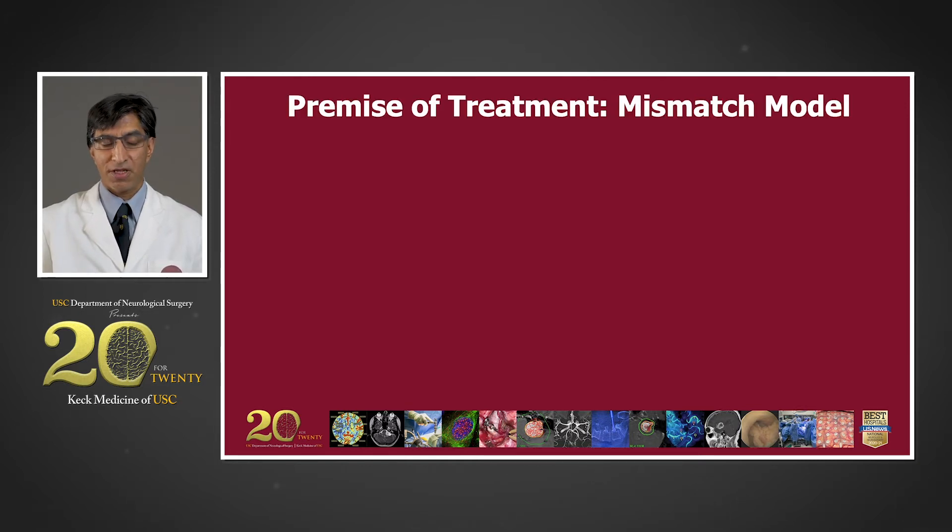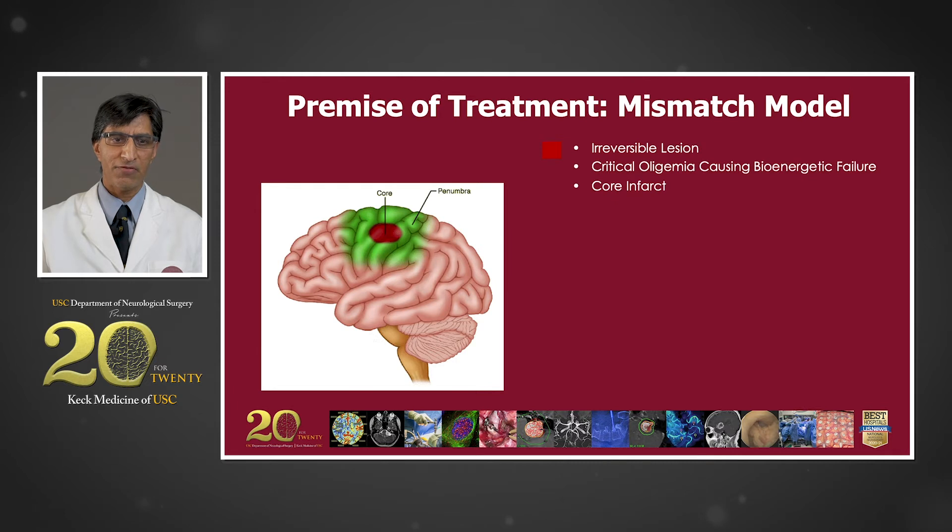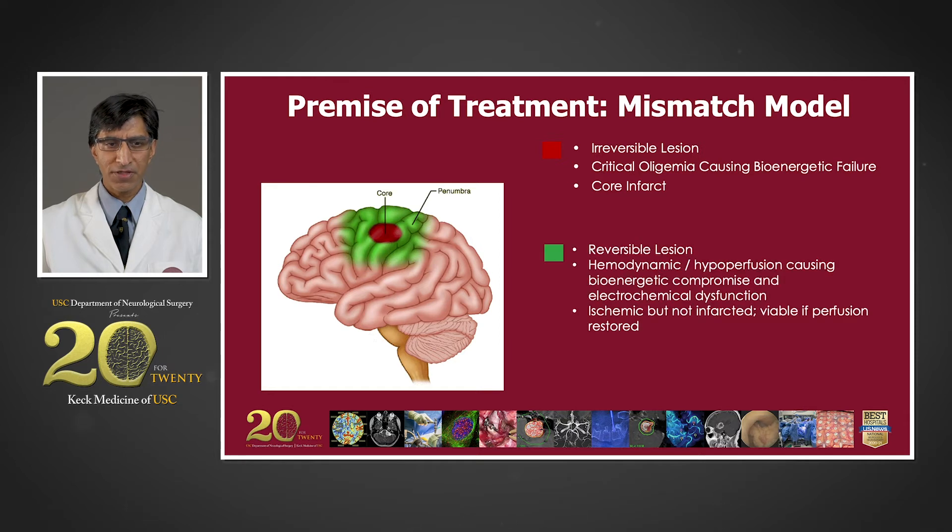The premise of acute ischemic stroke treatment is that there is a central core region of permanently damaged tissue depicted in red. This is the area of infarction where there has been a critical reduction of blood flow, or oligemia, leading to complete bioenergetic failure and death of the tissue. This region is surrounded by a larger area of ischemic tissue depicted in green, where the degree of decreased blood flow is enough to cause dysfunction of the brain but the tissue is still salvageable. If flow can be restored, the tissue can be saved and those deficits can be reversed. The difference between these two areas is what we call the ischemic penumbra.